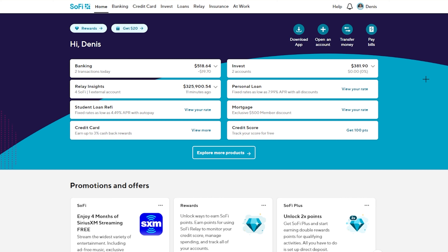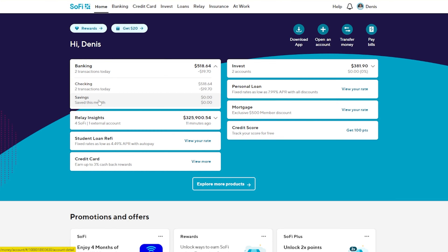I actually want to log into this account to show you what it looks like and how it functions. It has a mobile version that works really well and seamlessly. You can see the banking right here, and you can also have investing, personal loans, and more all in one app. This makes it a lot easier, especially if you're trying to build up savings, or start building your credit score. SoFi has no fees, no minimum balances, and no opening balance minimums. Direct deposits actually increase how much you earn on your money in the account.